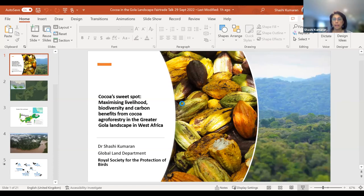Good evening everyone. I'm here to speak about RSPB's work in the greater Gola landscape in West Africa, where we have been looking at ways to maximize benefits for community livelihoods, for biodiversity, and for carbon by engaging farmers in the area in cocoa agroforestry.